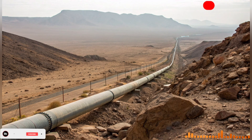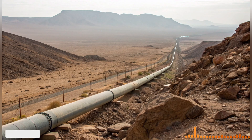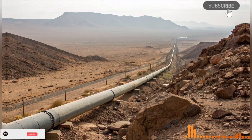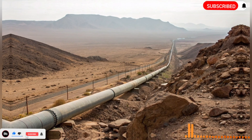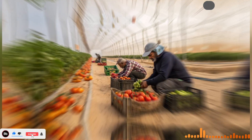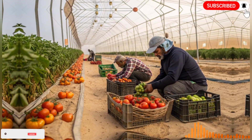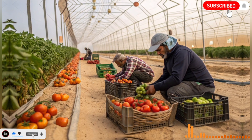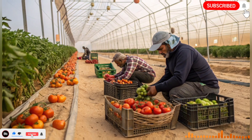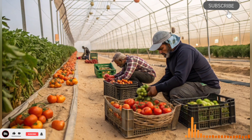Combining the National Water Carrier with advanced irrigation methods turned Israel into a global leader in agricultural technology, despite its limited natural water resources. Another crucial benefit of the man-made river was its impact on urban development. Cities in southern Israel, such as Beer Sheba and Eilat, expanded rapidly thanks to a reliable water supply. Industries requiring large amounts of water, including high-tech manufacturing and food processing, could establish themselves far from traditional water sources.